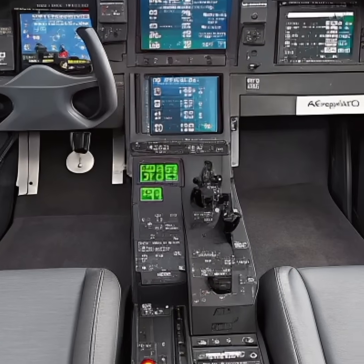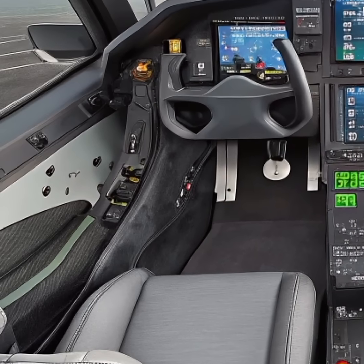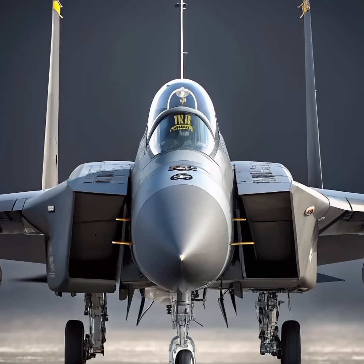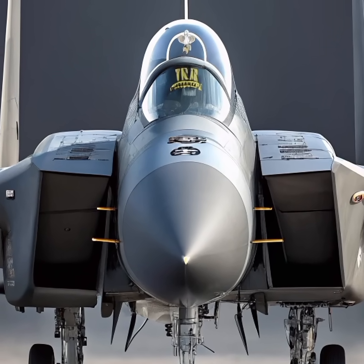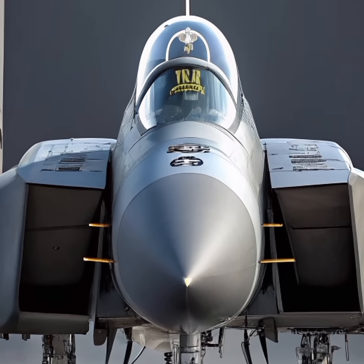The cockpit has been completely reimagined with a large area display and open-mission systems that allow for rapid upgrades and integration of future technologies. Pilots benefit from intuitive interfaces and real-time battlefield data, enabling faster decision-making in high-pressure combat scenarios.